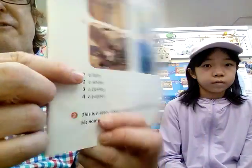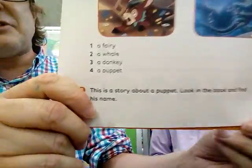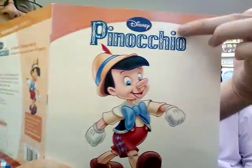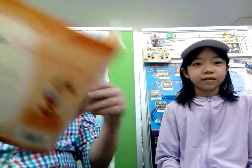So Sarah, a fairy — which one? B. That's right, B. How about the next one, a whale? D. And number three, a donkey? C. And we have a puppet? A, that's right. And then the last one: this story is about a puppet — look at the book and find his name. What's his name? Pinocchio. Yes, a very famous puppet. I loved this story as a kid. I hope you enjoy it today.